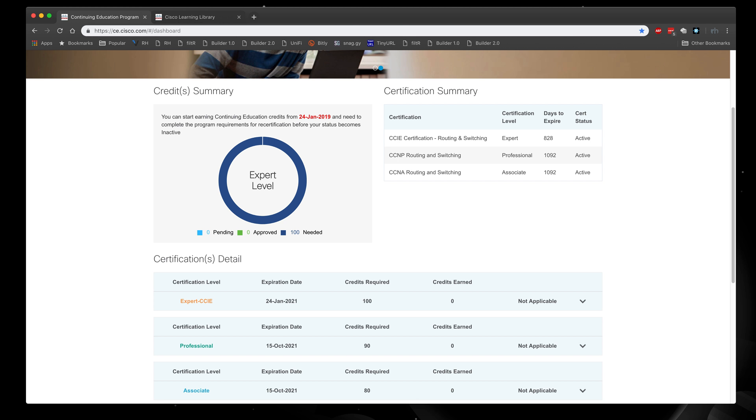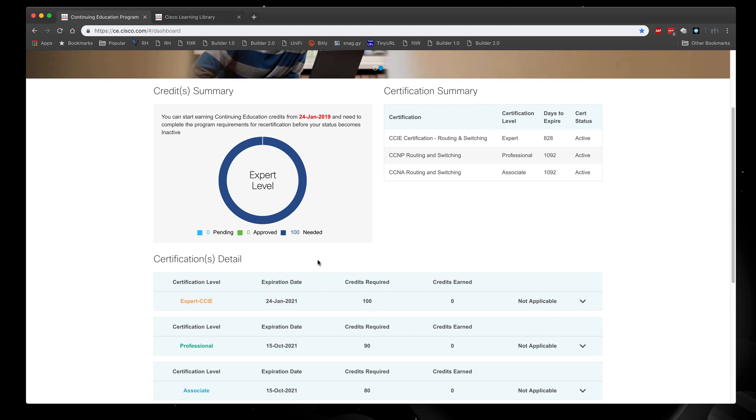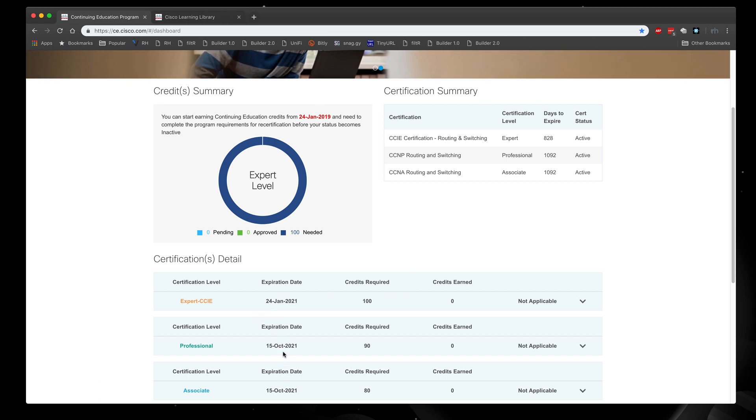First things first, as I talked about before, there are a particular number of credits required based on what you need to recertify. The CCIE requires 100 credits, the CCNP or professional level requires 90 credits, and for the associate it is 80 credits. If you get recertified with a higher certification, everything lower will also be recertified, so once I completed my requirements, everything else was updated to reflect the new recertification date.